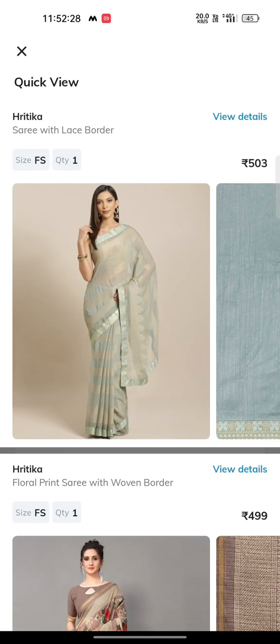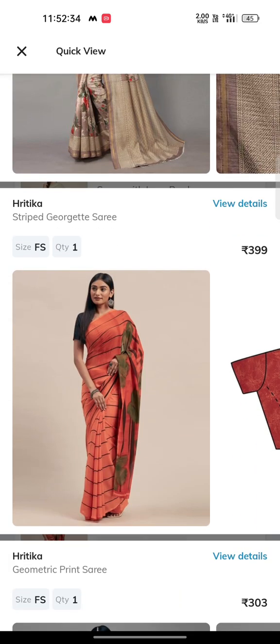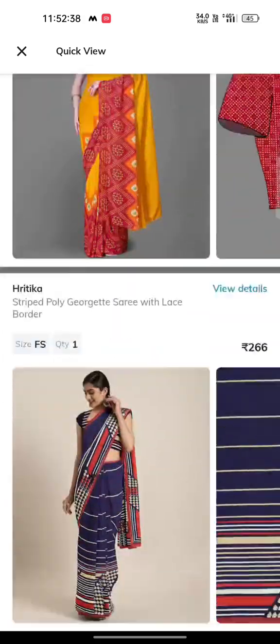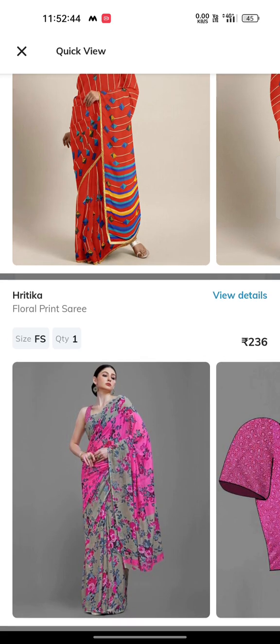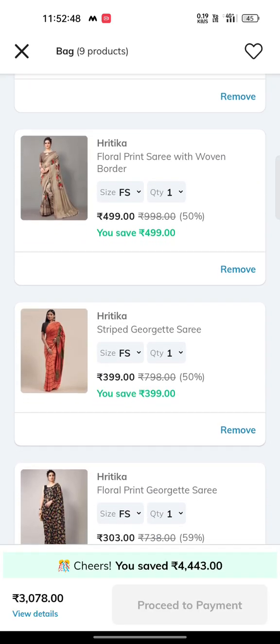You can buy the kurta sets in this range. The prices are: Rs. 503, Rs. 500, Rs. 400, Rs. 300, Rs. 300, Rs. 266, and Rs. 236. The total cart value is Rs. 3,078.